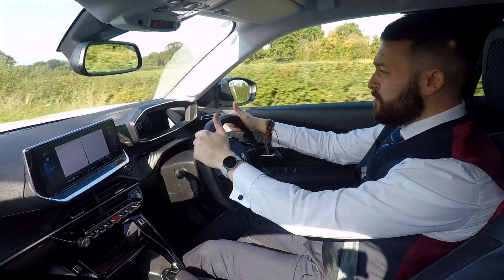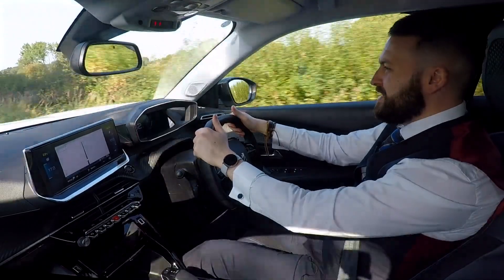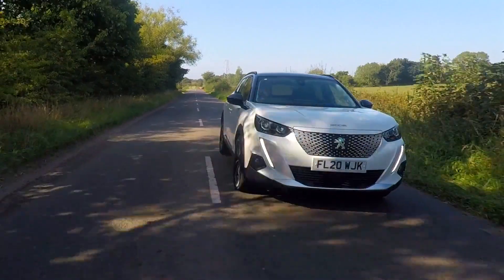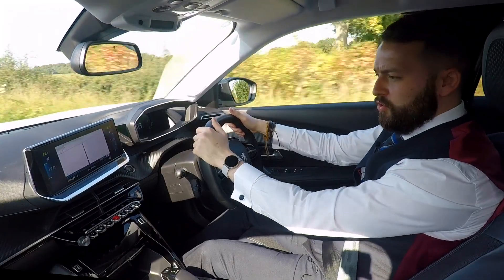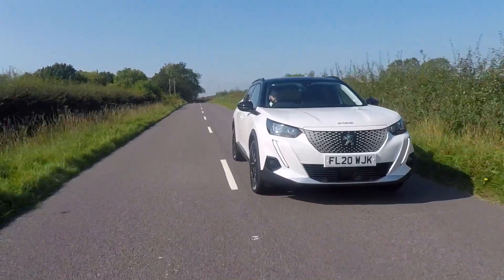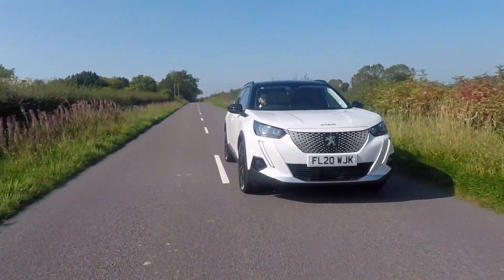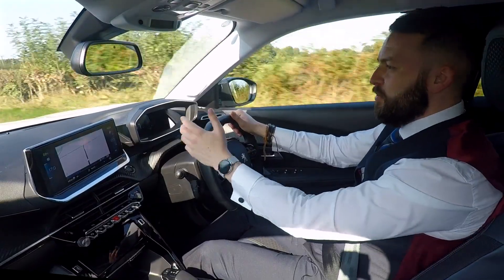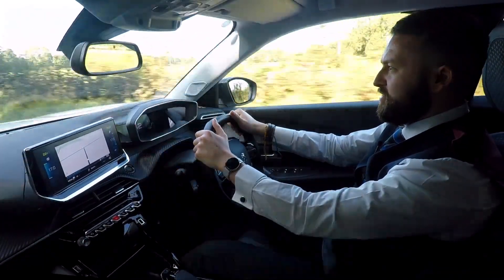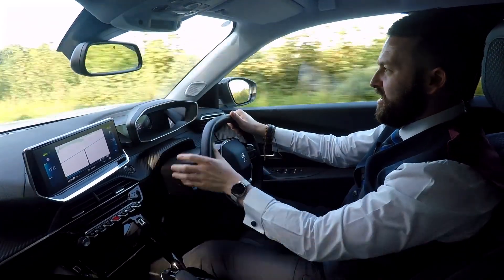So here I am driving the brand new Peugeot E2008. We're in the Allure specification of the car, which is a step up from the entry level and gives you a lot more comfort and a lot more things to play around with. First thing you'll notice straight away is how quiet it is in here — it's dead silent, there's no engine noise. It's a big thing to get used to because we're all used to hearing gears and revving and engine sounds.